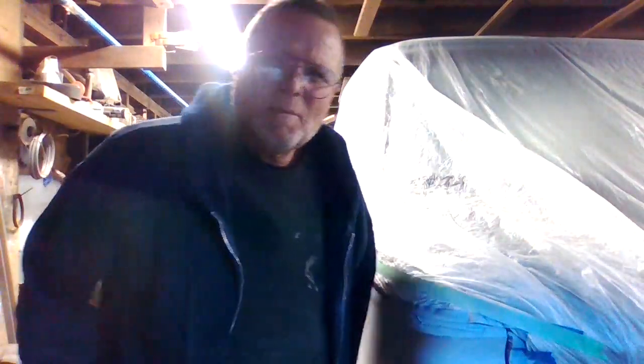Which sucks because now I gotta let it dry, cure, then I'm gonna have to go back in and wet sand. So it's November 26th, 2022, Saturday morning here in Sousa's garage and I'm not real happy.